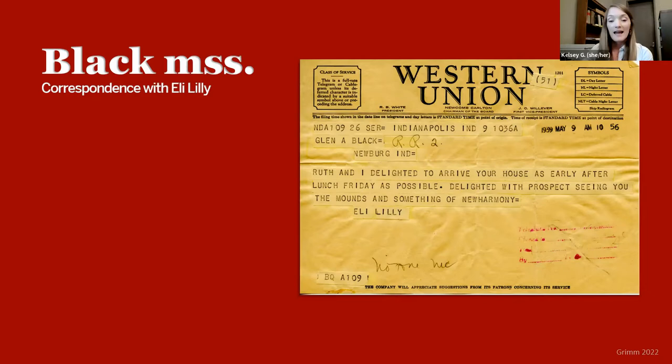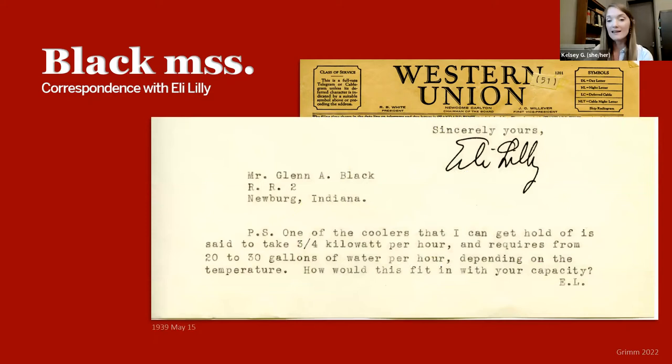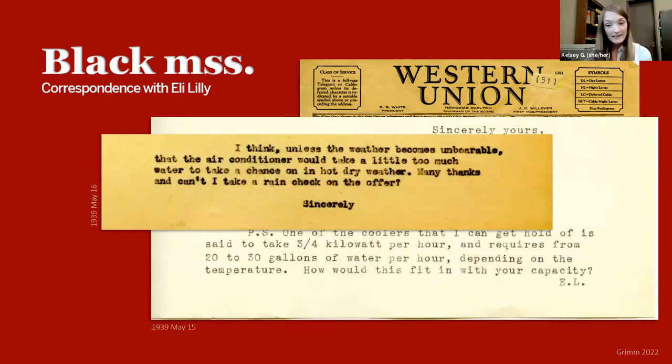That led me to wonder about a postscript where Eli suggests getting an air conditioner for Glenn's house at Angel Mounds — it would require, quote, '20 to 30 gallons of water per hour in order to keep temperature.' In the following letter, Glenn responds: 'I think unless the weather becomes unbearable, the air conditioner would take a little too much water to take a chance on in hot, dry weather.' Eli wanted an air conditioner more for his comfort when visiting, but Glenn didn't want to take the water away from the men working in the field, as the site was fed on well water at the time.